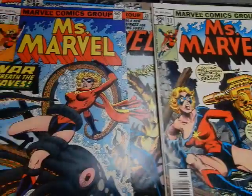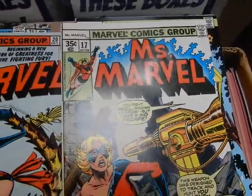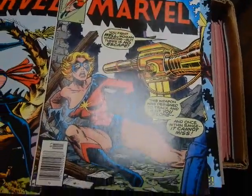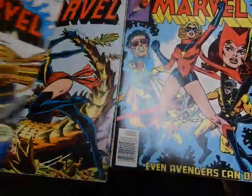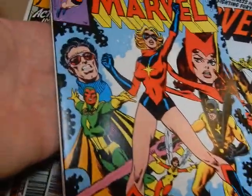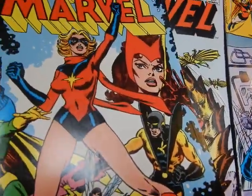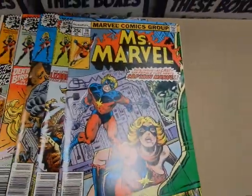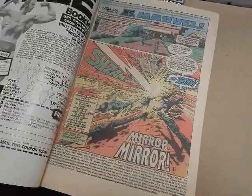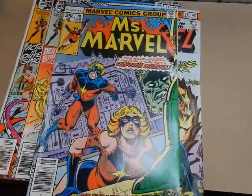We've got issue 16 — cameo appearance of Raven, who became Mystique. This is the first appearance of Raven in there. Again, Dave Cockrum covers — what a spectacular cover, nice shine on that cover. And then the first appearance of Mystique in this issue here; this is probably the best issue out of the entire batch. Somebody will be a very happy man buying these — somebody from out of state. Number 19 — meeting up with Captain Marvel. That's Carmen Infantino with Bob McLeod inks, her first meeting with Marvel as Ms. Marvel. Of course, Carol had her fling with Marvel.